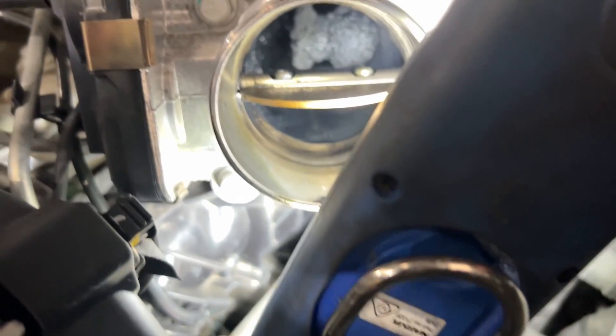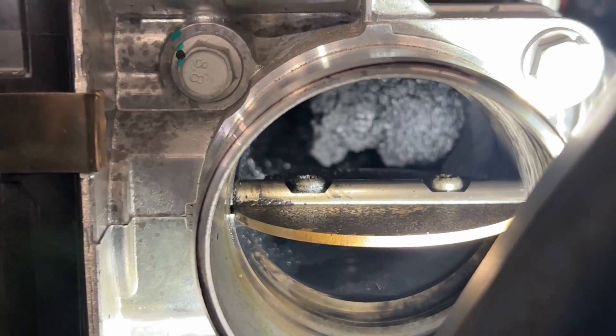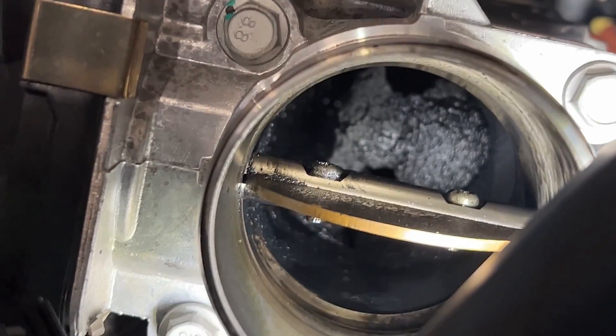I'll try to show the camera down this hole so you can see why we do what we do. There you go — you can see down there what's inside your intake manifold when you don't have a catch can and your EGR is still turned on. Not healthy at all.